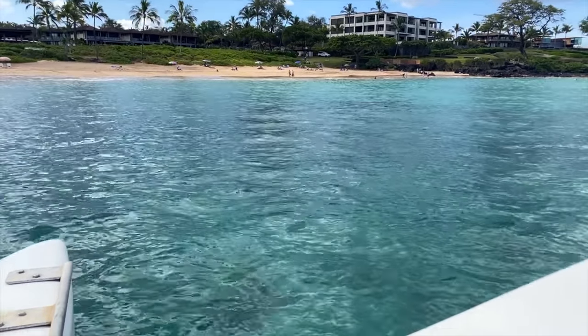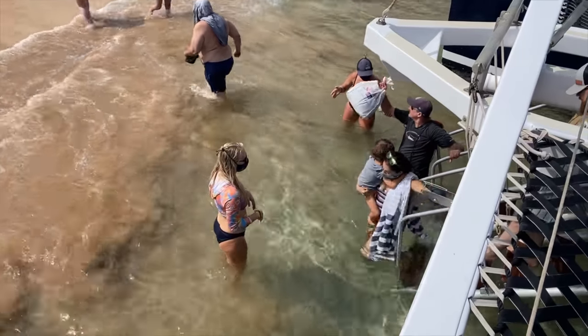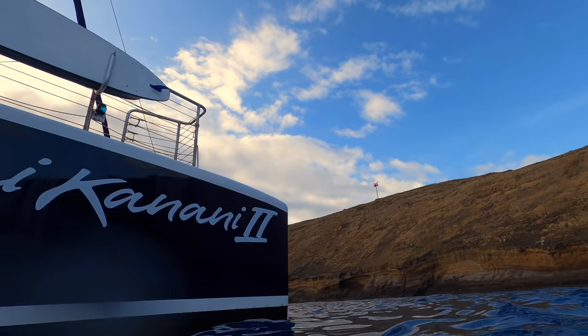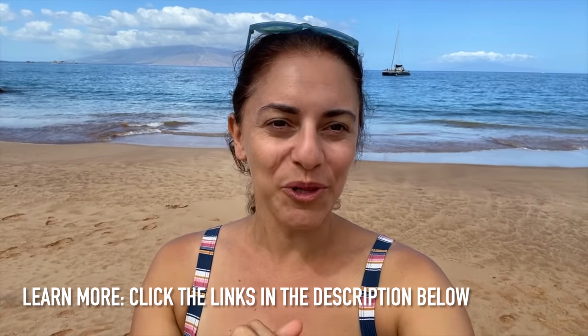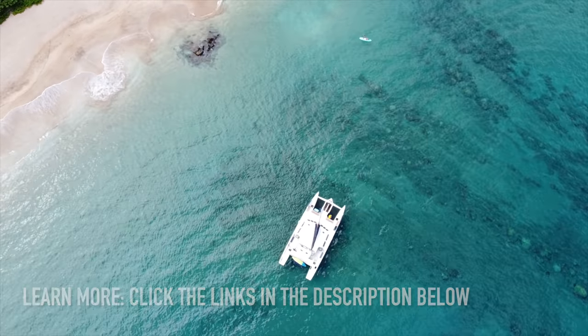We're heading in. That was probably my most favorite trip to Molokini so far — such a wonderful, wonderful trip. We enjoyed it so much. Kai Kanani — outstanding, outstanding experience. They have two trips to Molokini every single day. Click the description down below, we give you all the details on how to book and how to have your own fantastic experience. Thanks so much for watching!